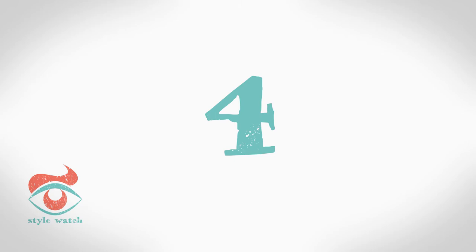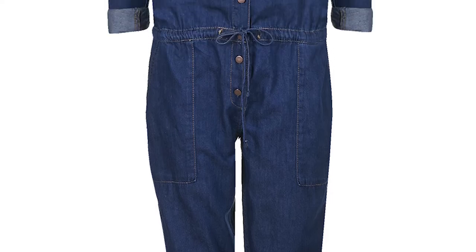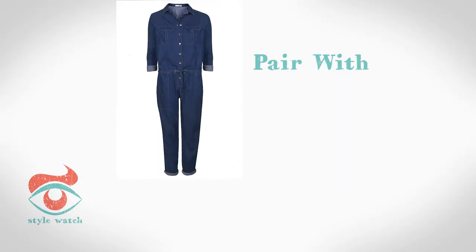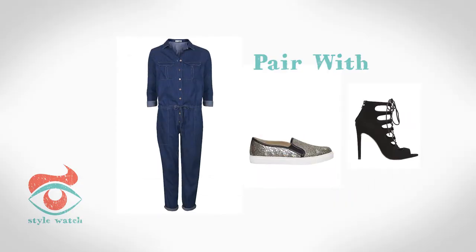At four, why not tick two trends at the same time — denim and the boiler suit. This one from Topshop is much more flattering than you might expect and very easy to wear. Pair with slip-on trainers in the day and sky-high heels in the evening.